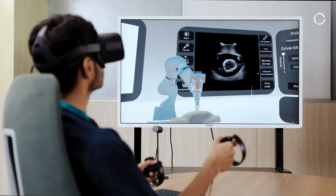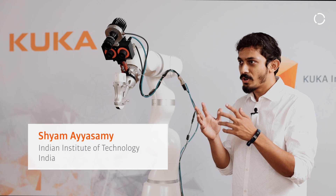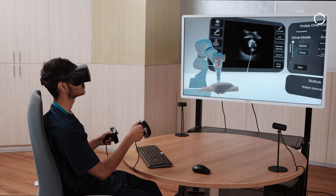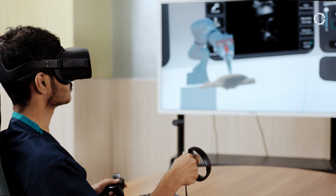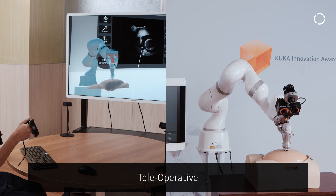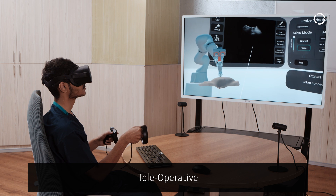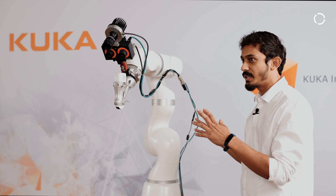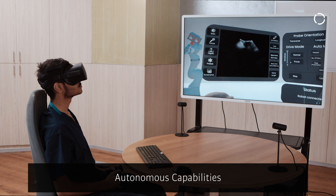The Kuka LBR Med offers seven degrees of freedom, which allows highly dexterous manipulations — converting all hand movements of the sonologist into a working prototype. It provides one millisecond real-time robot communications, enabling seamless tele-robotic communication, which is a vital step for the whole application.